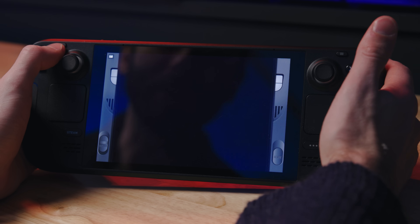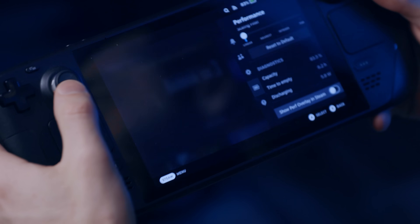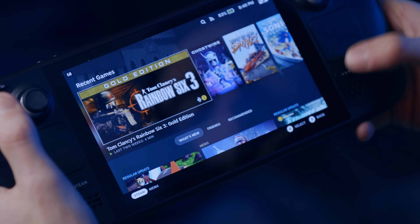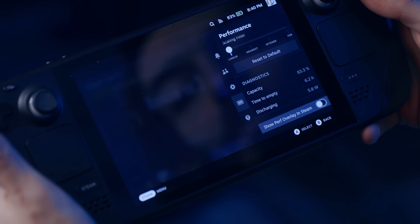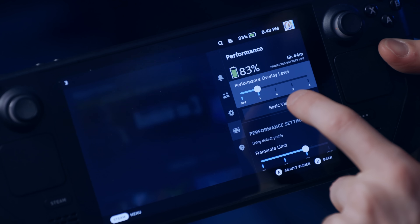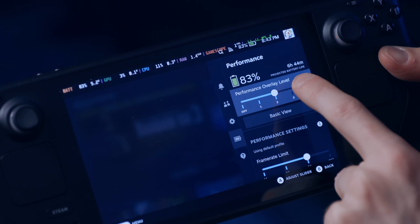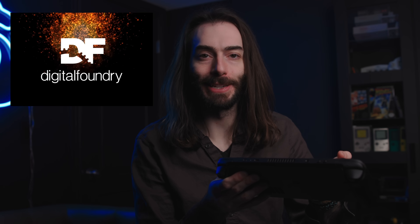The Steam Deck usually blows me away with how well it performs with graphically intensive games, and if you're a bit of a nerd you'd probably like to see just how well it's performing. So you can turn on the FPS toggle in the top left corner. You turn it on by clicking the three-dot button on the right side, go to where the battery is — that's Performance — and go all the way to the bottom to show the performance overlay in Steam. You can change how much it shows by changing the performance overlay level — mine's on one because I just want FPS, but you can go to two, three, or four.